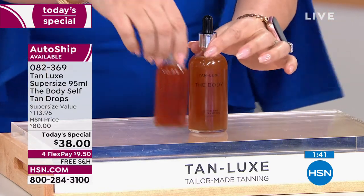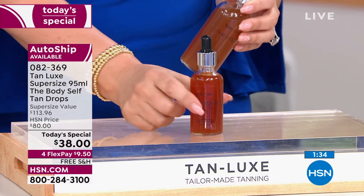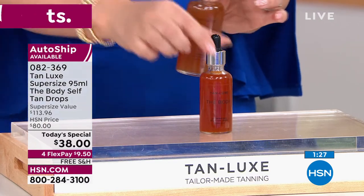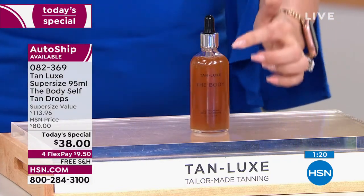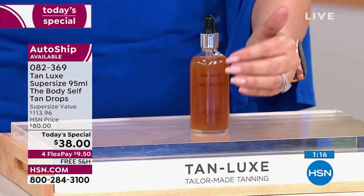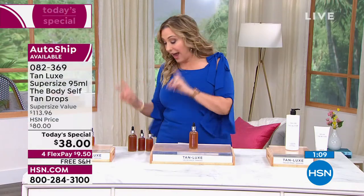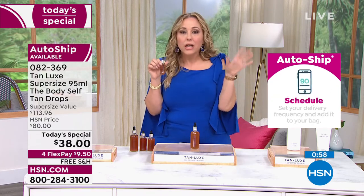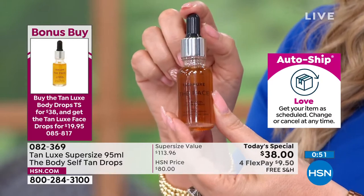But today you're getting the super size — not 1.69 ounces but 3.21 ounces for less money. It is a $113.96 worth of product for $38. I'm really encouraging you to add the face to it, because if you buy the Today Special, you get Tan Lux for the face, and in the summer you don't have to worry about foundation — you can just do a little eye makeup. You will love it. Get the color you are, not the color you want to be. When you get the Today Special, you get this for $19.95.